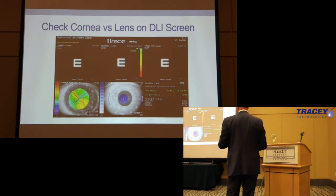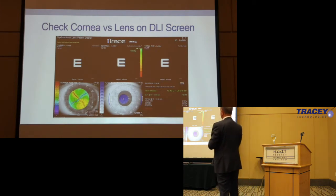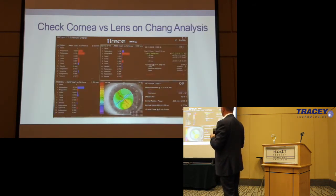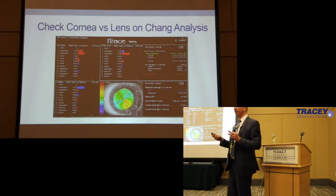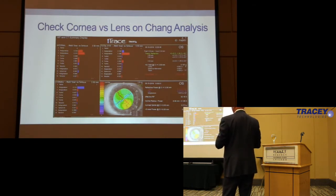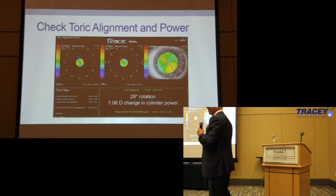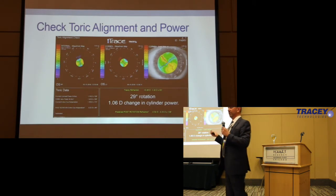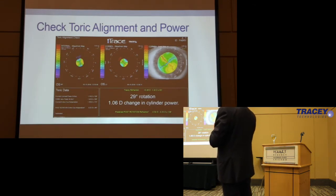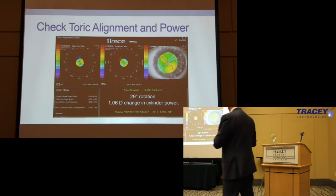You look at the cornea and the lens on the DLI, and we see where the astigmatism of the cornea is. What we're seeing in the internal — which is the lens — is where our issue is. We see defocus there, and we know we have a problem. Were my calculations correct, or is this lens not where it's supposed to be? You can look at the chain analysis — it tells you the residual astigmatism, and the residual astigmatism is not what you want. You're looking at the cylinder on the lens and the cylinder on the cornea, and these don't line up. So we know we have a problem.